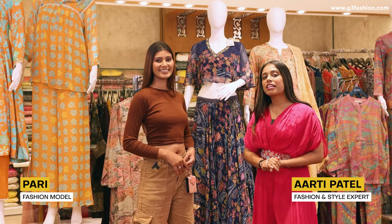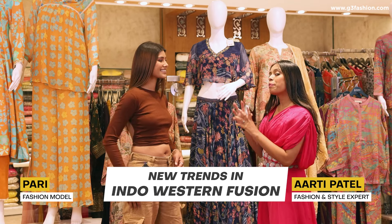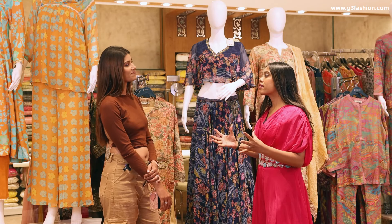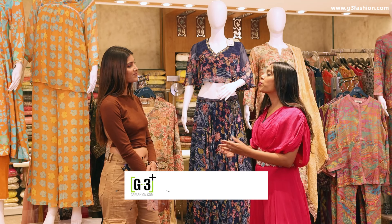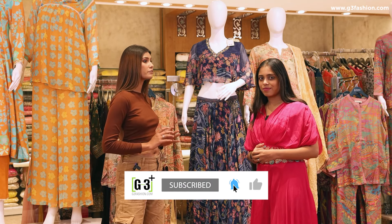Hi guys, today's video is a little different. My model Pari is here with me. Hi Pari. We will show you that there are some new trends in infusion wear. So I want to ask Pari first, what is your take on the new trends in infusion?